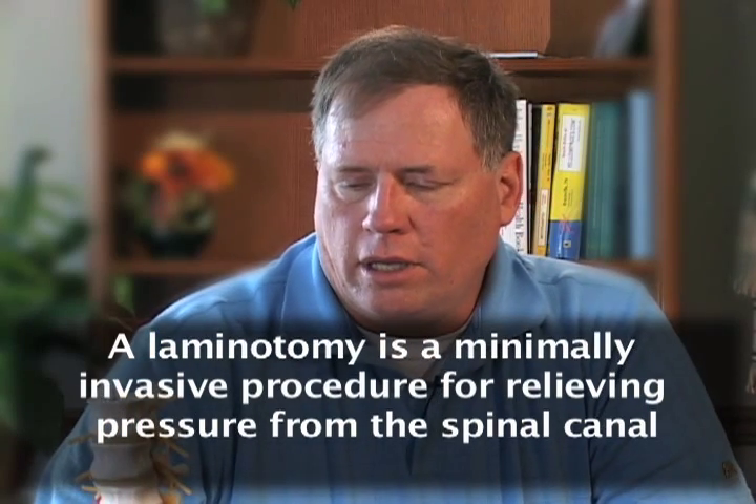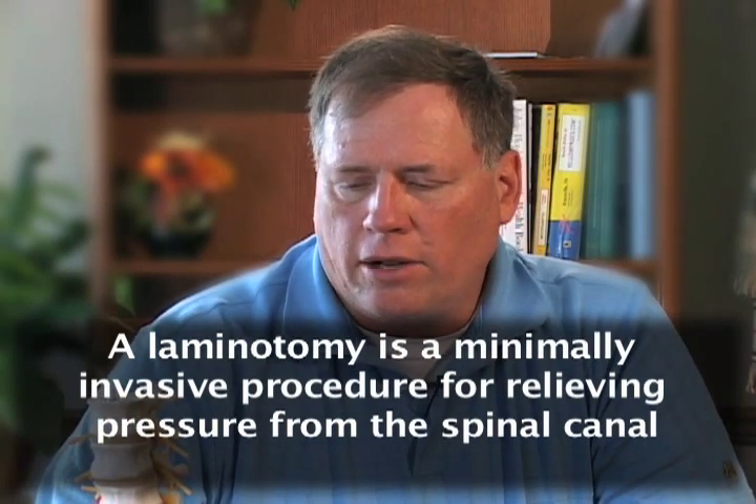Before surgery, the issues I had were related to my leg — just leg pain, severe leg pain, and mainly in my hip area. I actually thought I had wallet myopathy, wearing a wallet in my back pocket too long, until I started having a sciatic nerve issue, but it just wasn't getting any better.